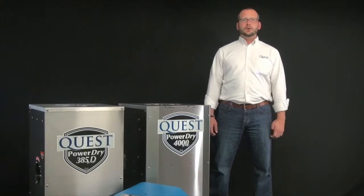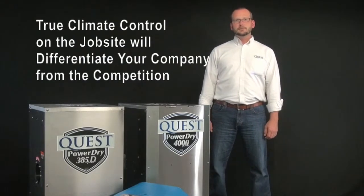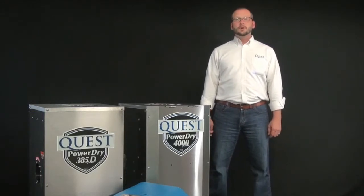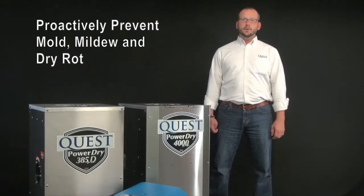As a builder using climate control, you can use this to differentiate yourself from the competition. Who doesn't want a builder that's aware of mold, mildew, and dry rot, and actively doing something to avoid it?